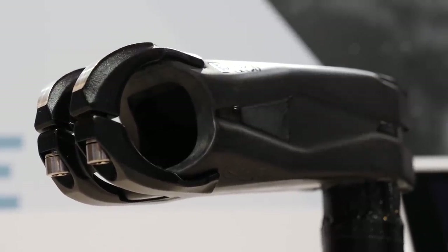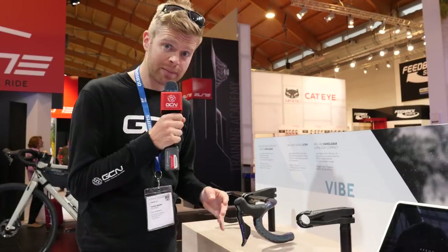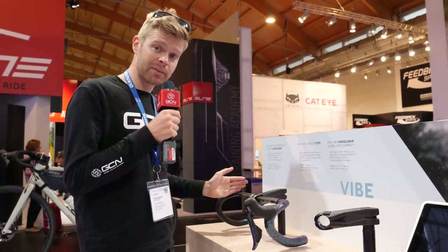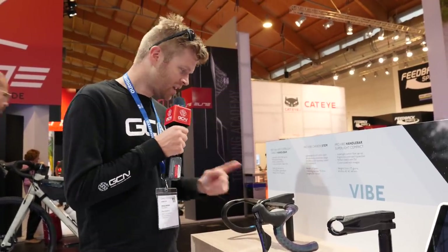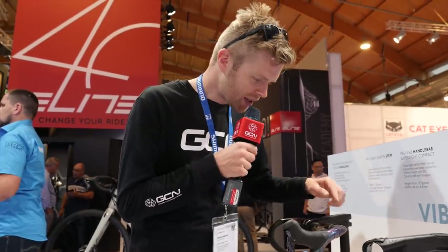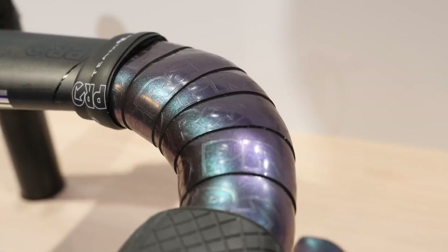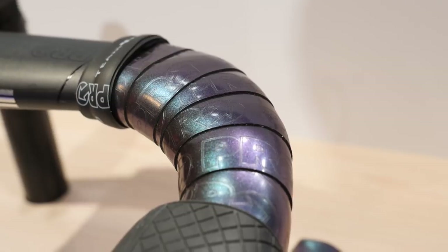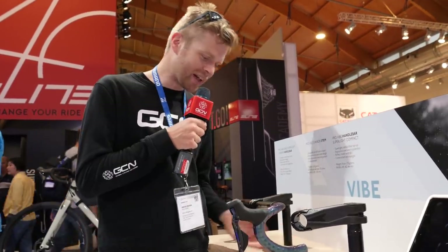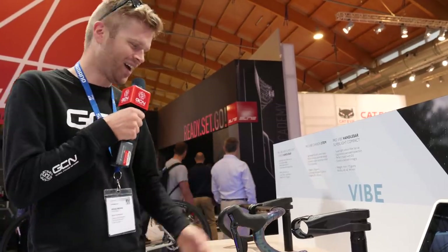The stem is available in lengths from 80 to 130 millimetres and the bar is available in widths from 38 centimetres up to 42. Something else I really like on this display is this really stunning Pro bar tape in an iridescent green colour — it just looks really cool.